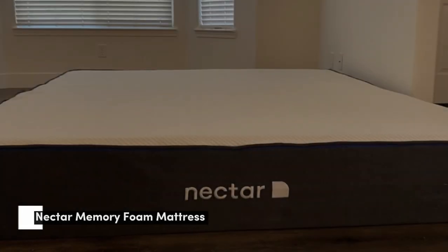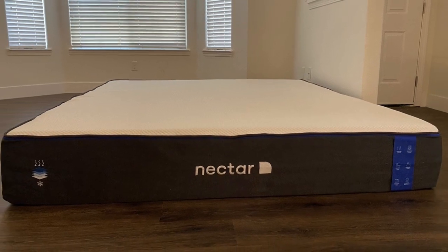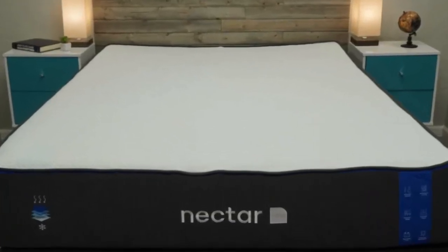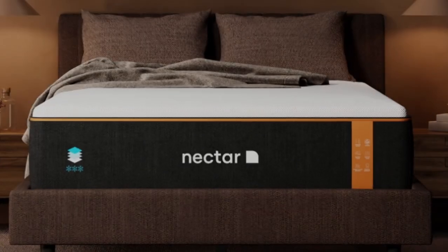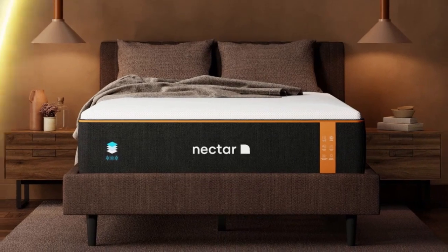Number 1. Memory foam mattresses can be a great option if you deal with fibromyalgia and chronic pain. Out of the numerous models we have reviewed, the Nectar is one of the best memory foam mattresses for fibromyalgia. The Nectar is an all-foam mattress that has two thick layers of memory foam right on top.